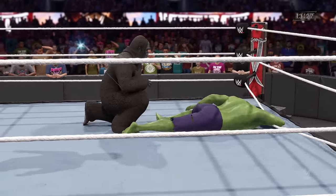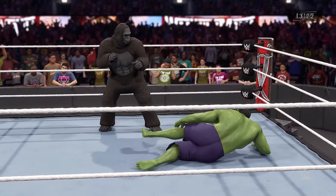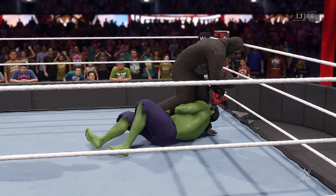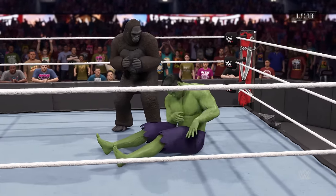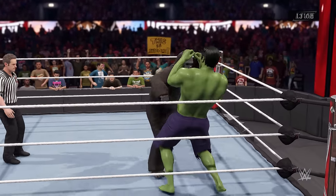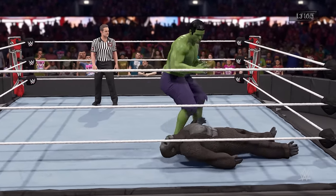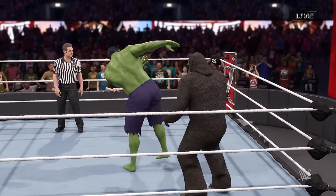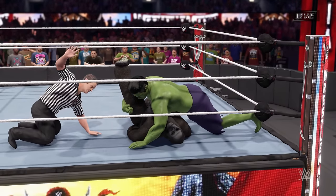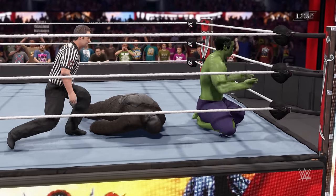He counters that, flushing the knee. A drop — he gets him with the counter. He was waiting for him to make his move, landing a blow to the jaw. Here's a cover — one, two — he kicks out at two and a half. That had to have been closer to three than he'd like.